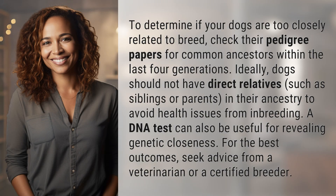To determine if your dogs are too closely related to breed, check their pedigree papers for common ancestors within the last four generations.